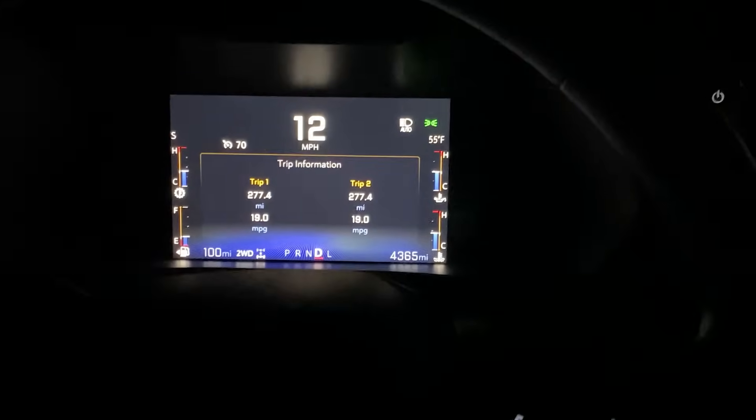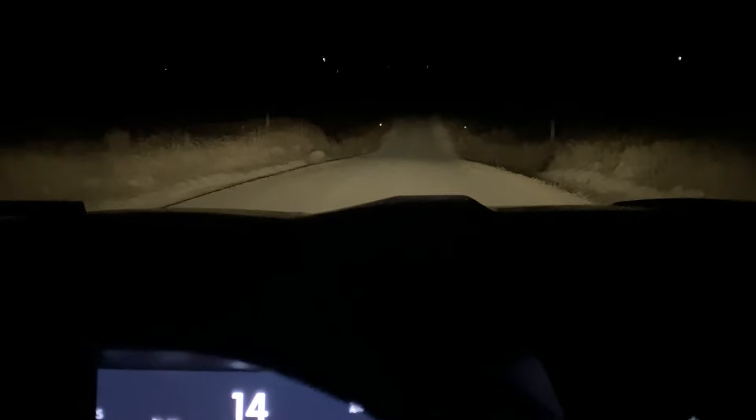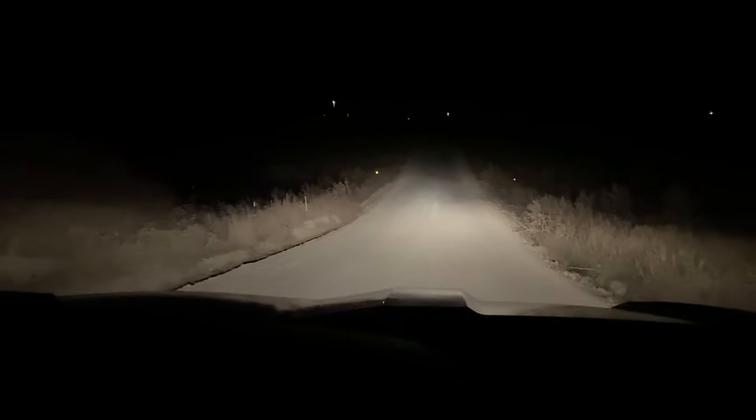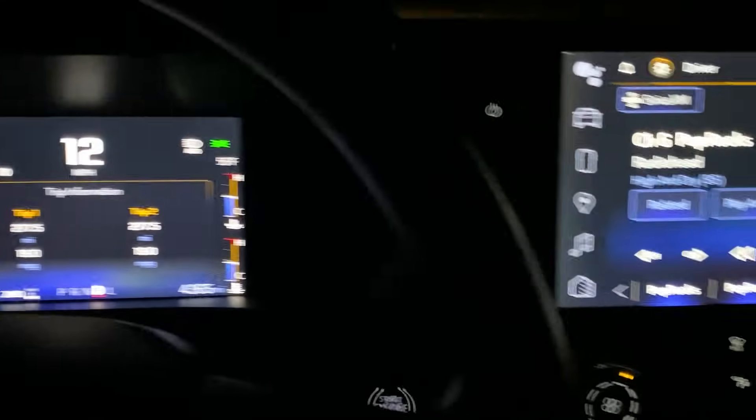I also wanted to play the nighttime video that I didn't put in earlier. This is what it looks like at night inside the cabin — I'm just driving down a dirt road to my hunting spot. Brights on auto, then on, then off, so you can see what that looks like. This is the interior at night.